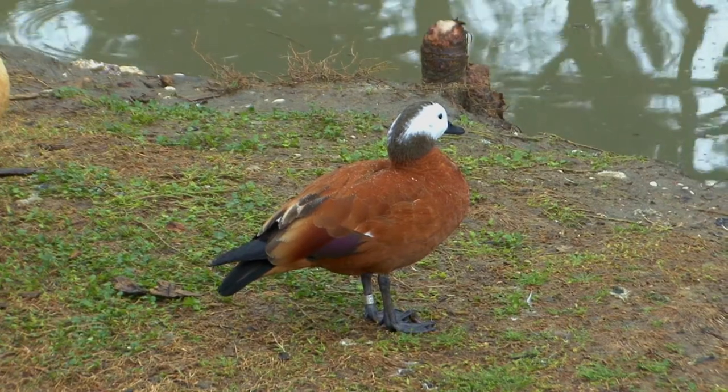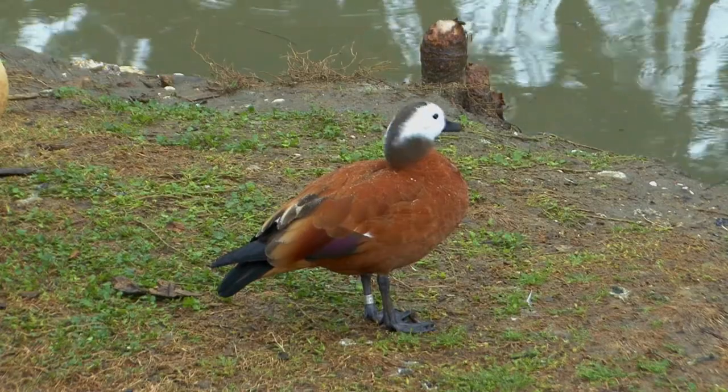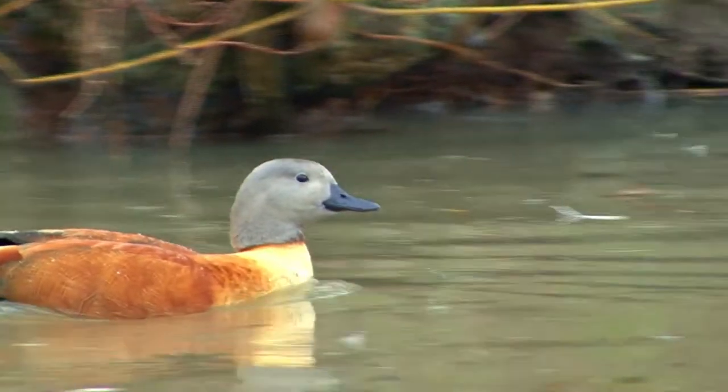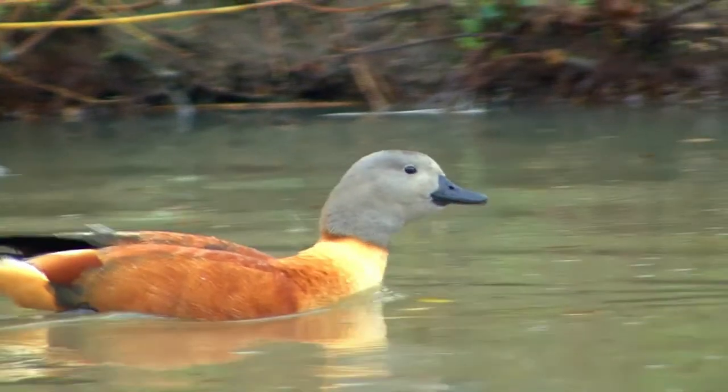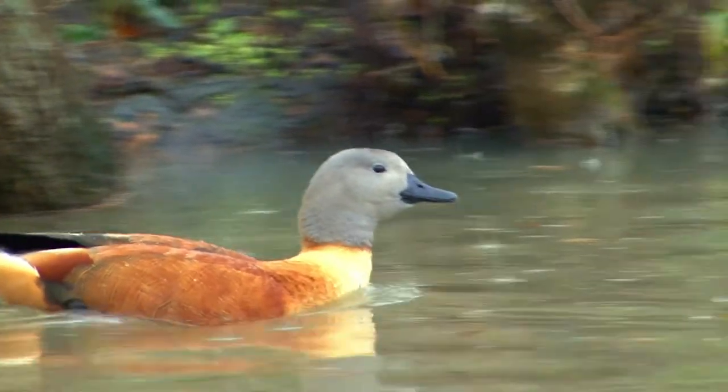Adult South African shellducks have ruddy bodies and wings, strikingly marked with black, white, and green. The male has a gray head, and the female has a white face and black crown, nape, and neck sides. Note the color on the female's head is highly variable. In flight, they can be hard to distinguish from Egyptian geese.